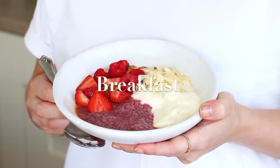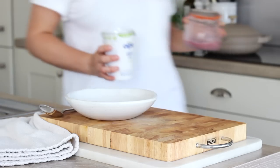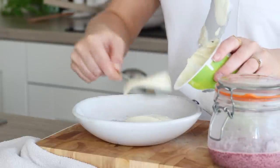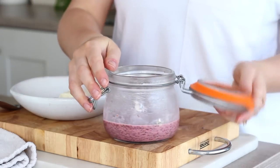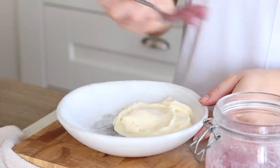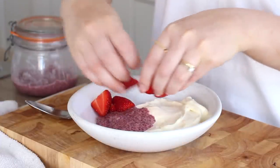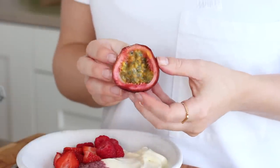For breakfast I made a raspberry chia pudding yogurt bowl. As always I have my favourite Alpro Greek style yogurt, and I've been making chia pudding in batches. The recipe is below but it's basically blended raspberries, oat milk and vanilla extract, and then I soak the chia seeds in that. I added a few tablespoons of that in with the yogurt as well as some strawberries, raspberries, and half a passion fruit left over which I squeezed over the other fruit.